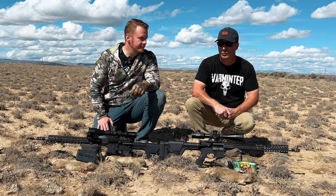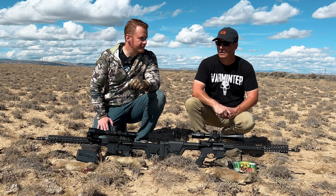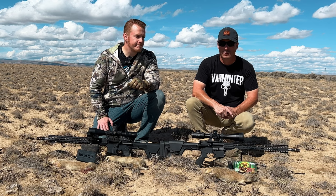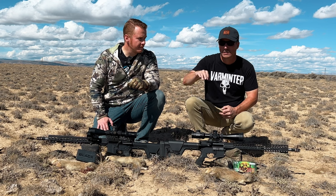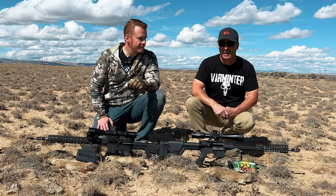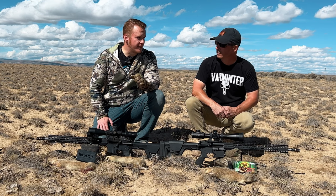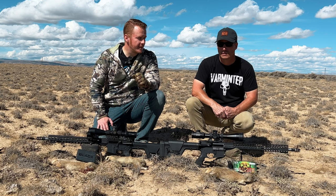That was tough in the wind — very hard to get good readings on those distances with your rangefinder because it's so flat out there, it's hitting bits of sage. It looked like they were on a rise when they weren't — just little mounds. So our readings were off by about 25 yards.